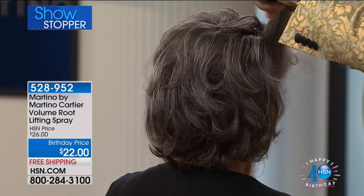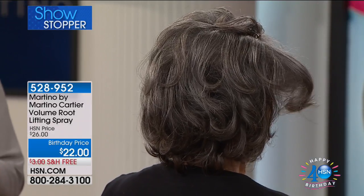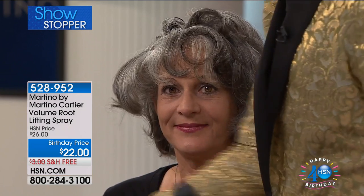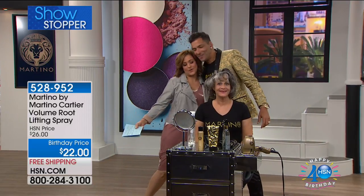I don't know a woman in the world that doesn't want more hair or the look of more hair. Martino's got you covered — bigger volume, the look of more hair with amazing ingredients. This is your volume root-lifting spray. It's free shipping and handling. Martino, you're here looking amazing like always.